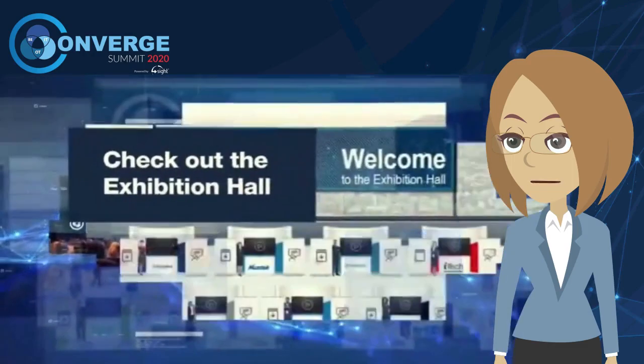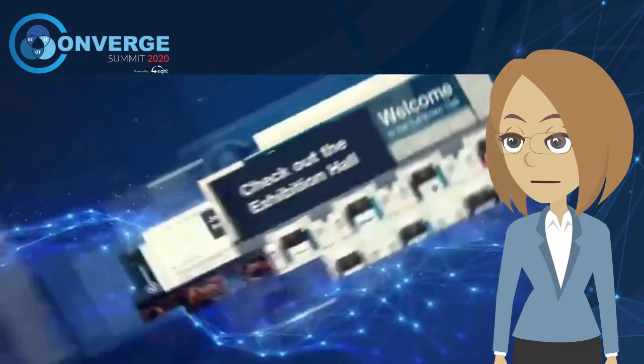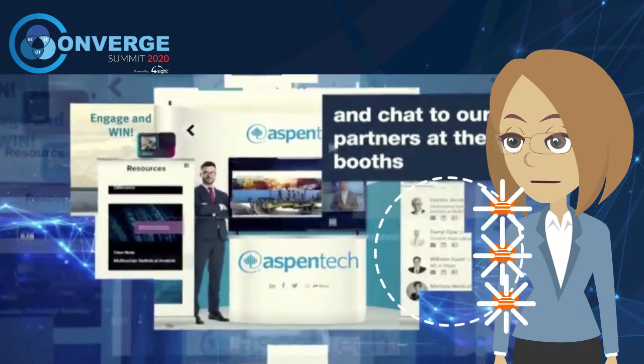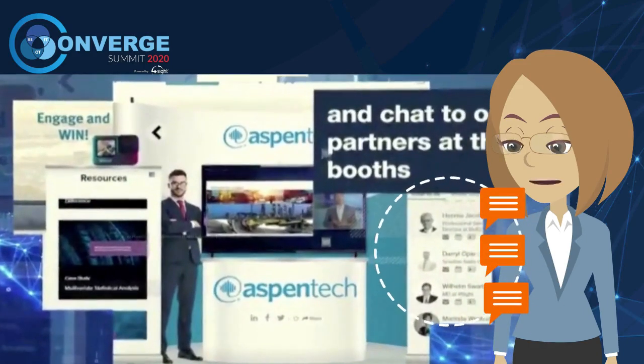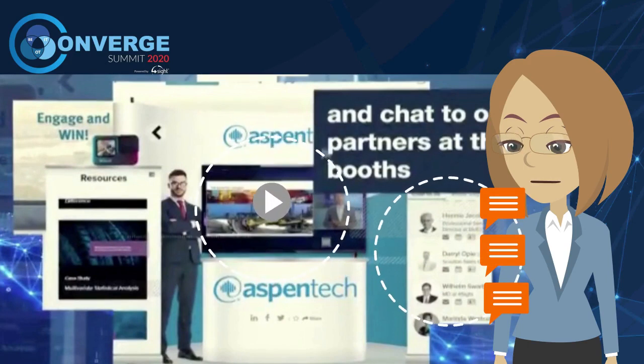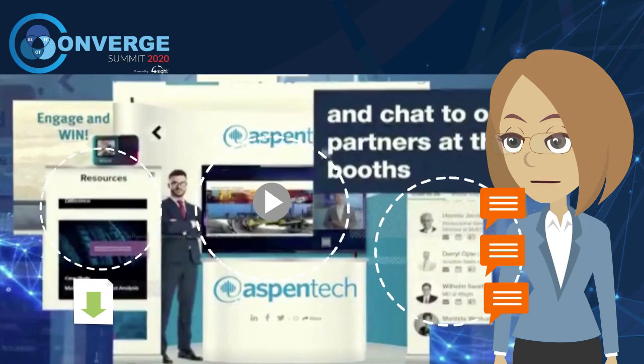The virtual exhibition provides a fully immersive and interactive experience. Exhibitors will have staff manning their stands. You will be able to engage, chat to them and ask questions. You can watch videos or presentations. Sales and promotional resources will be available to view and download.